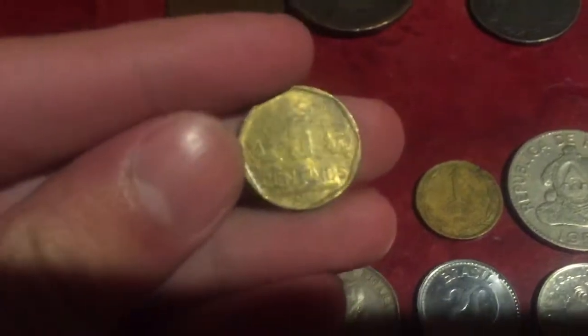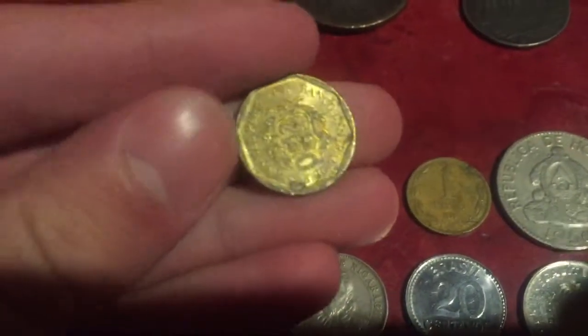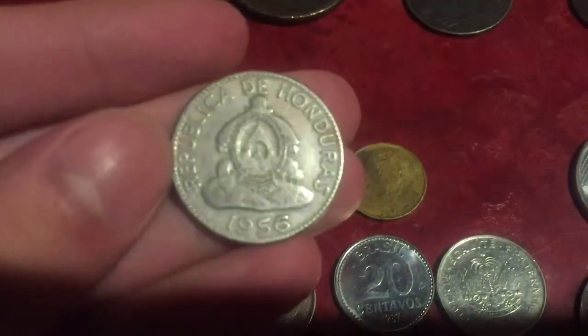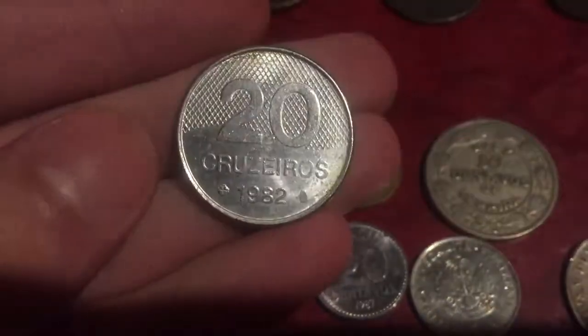A Peruvian five centimos from 2007 — I do have some aluminum ones. A different Chilean one peso coin I didn't have before, and a 10 centimos from 1956, and a Brazil 20 cruzeiros from 1982.